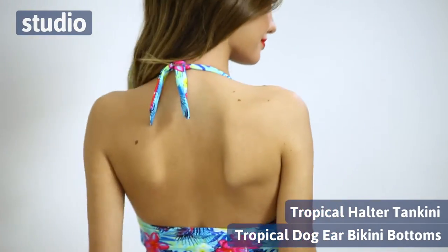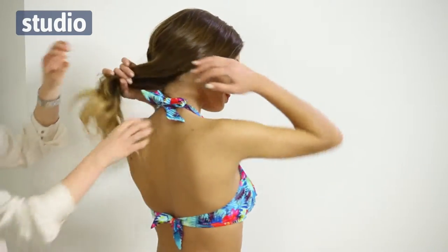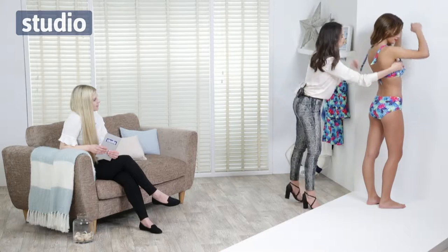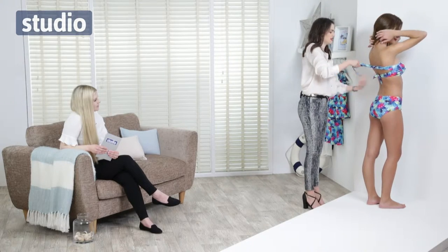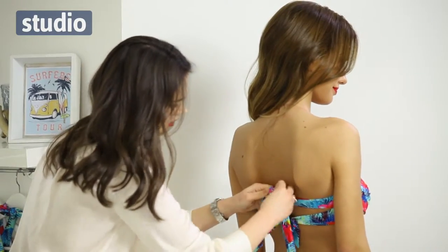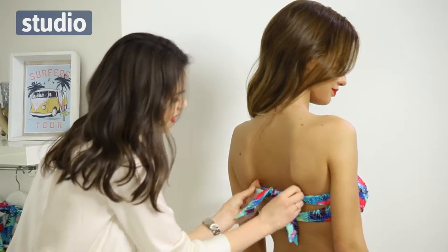So the top can be worn two ways — it simply just undoes on the halter neck like that, and then we tie it around here. Basically if you're in the sun and you're trying to get a tan and you don't want to get any strap marks, simply tie it like that and it will just stay perfectly for you.